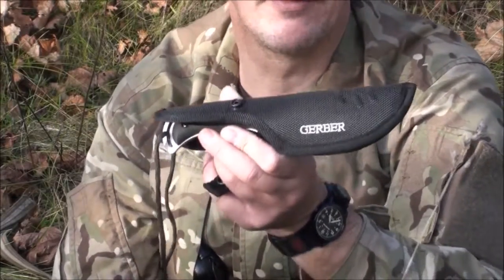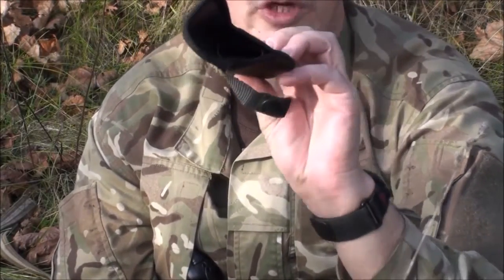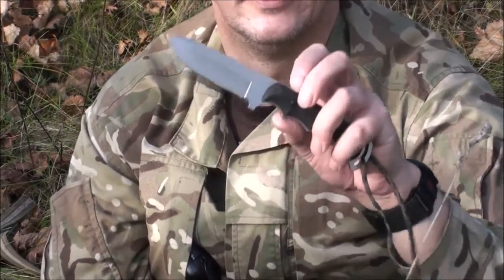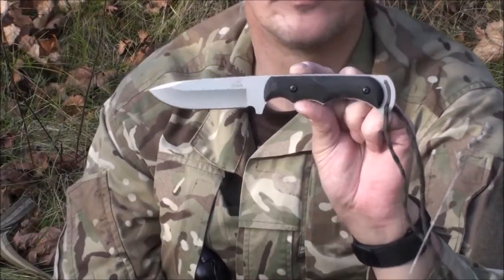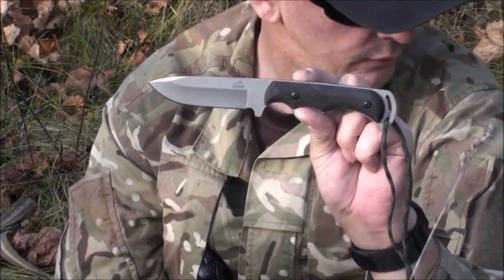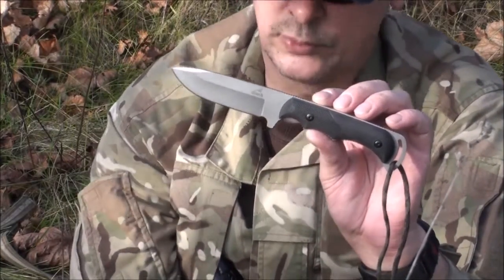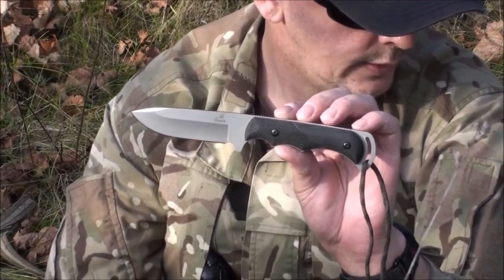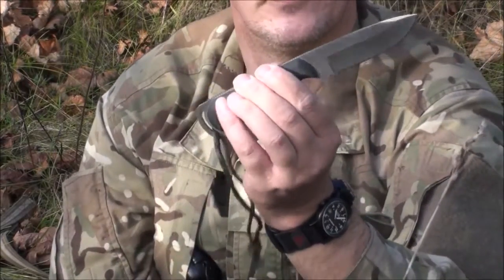Hier haben wir das Modell Freeman der Firma Gerber. Es kommt mit einer verstärkten Cordura-Scheide, innen drin ist noch ein Plastikeinsatz. Hier haben wir eine Grifflänge von 11,3 cm, eine Klingenlänge von 10,2 cm und eine Gesamtlänge von 21,5 cm. Das Gewicht ist mit 136 Gramm höher als das Modell Pendleton von der Firma Cold Steel.